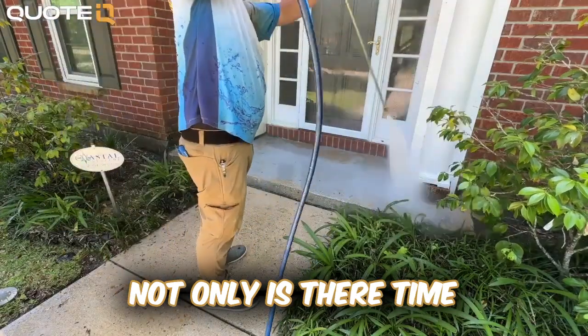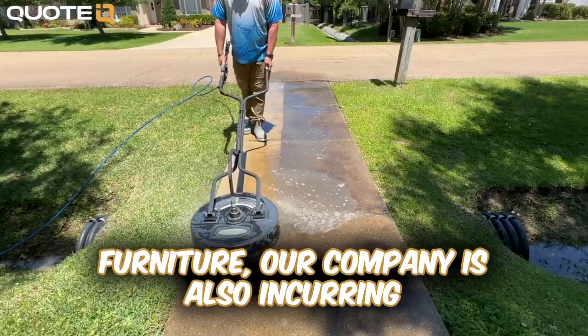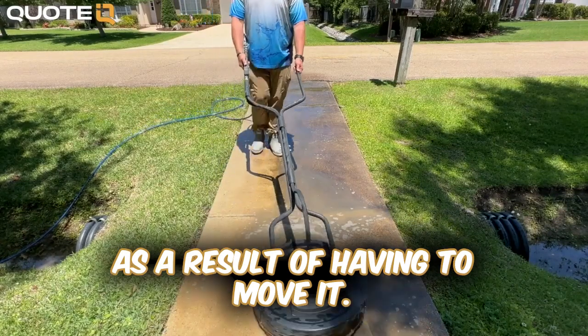As you can see, not only is there time being wasted by us moving furniture, our company is also incurring more liability as a result of having to move it.